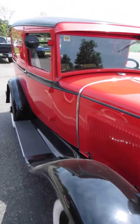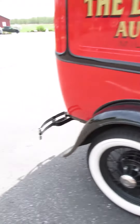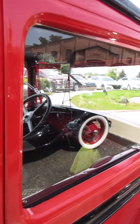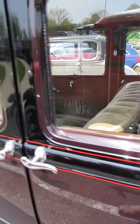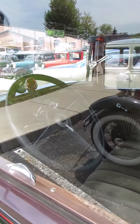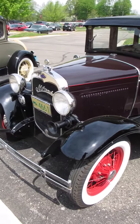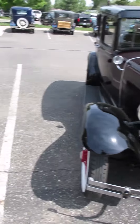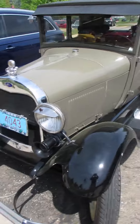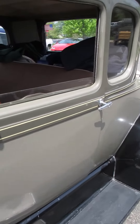When I see how many bugs and whatnot are on the front ends of these cars, I'm guessing they drove them here from Wisconsin — probably a kind of long, slow drive. I bet that was fun. I might be missing the air conditioning, but I think the fun factor will take over and you won't miss it a bit.